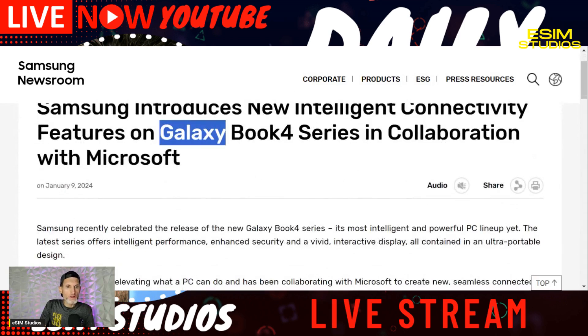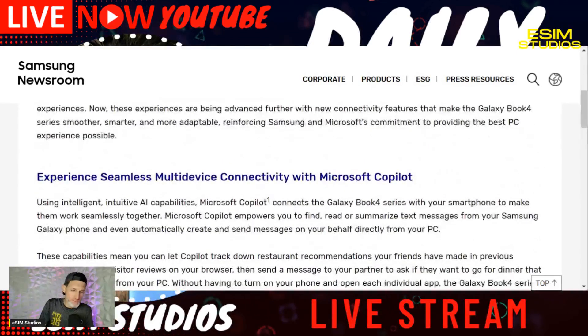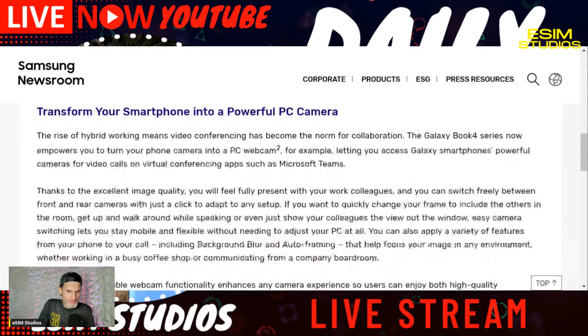It'll include all new Galaxy devices: the Galaxy Book 4 series, the Galaxy S24 series, and the Galaxy Tab S9 series. No word on older devices like the S23, S22, or Tab S7, but they'll probably open it up to older devices in the next month or two. They're just making it exclusive for new devices to bump sales. The feature lets you transform your smartphone into a powerful PC camera.